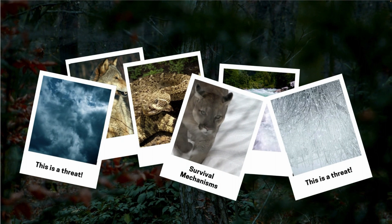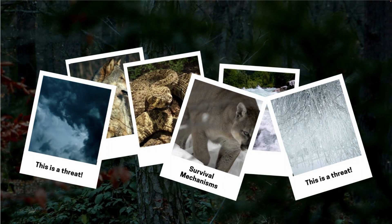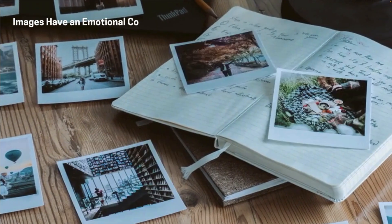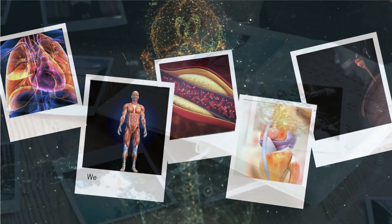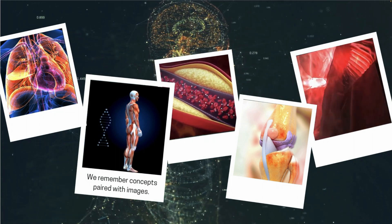This ability comes from survival mechanisms that helped our ancient ancestors recognize and respond to threats. Images tend to have an emotional component, so the brain quickly extracts meaning without the need for extensive explanation. Furthermore, we remember concepts connected with images better than plain text.